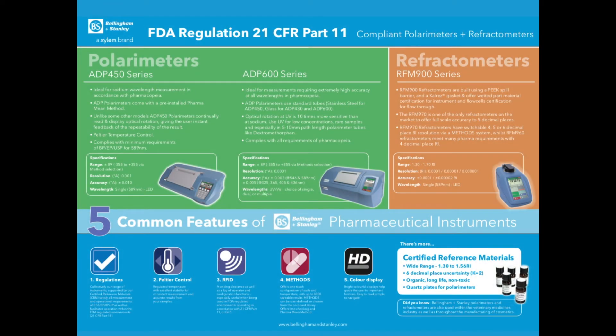Bellingham and Stanley's infographic, FDA Regulation 21 CFR Part 11 Compliant Polarimeters and Refractometers, can help you identify which instrument or instruments will suit your needs within pharmaceutical and cosmetic industries required to meet Pharmacopeia.